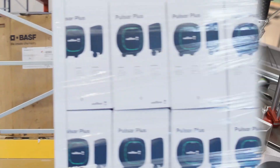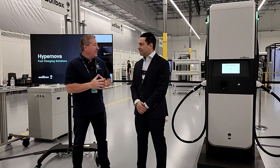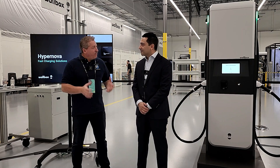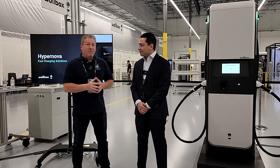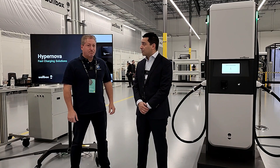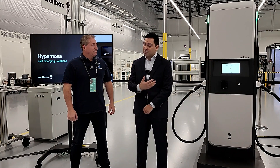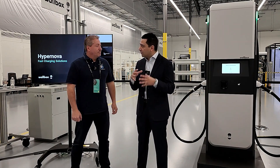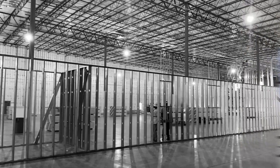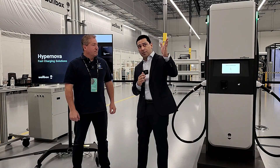There are mounds of Pulsar Pluses. But what I really want to talk about is what we're standing in front of — the new Hypernova. It's a 400 kilowatt unit. Tell me a little bit about it. We're super excited and proud to be introducing new products like Hypernova, but also the capacity to build these products here in America, in Arlington, Texas. The facility is 130,000 square feet capable of, at launch, 250,000 units coming out the door, and we've got first units for shipment ready to go to customers.